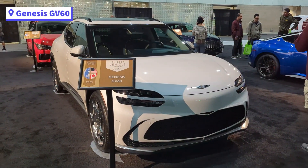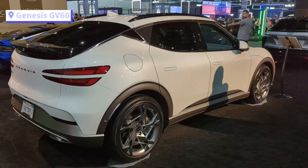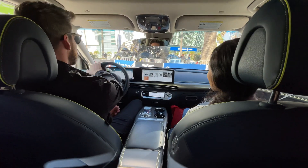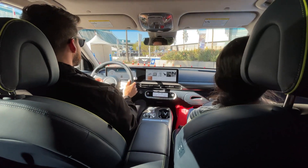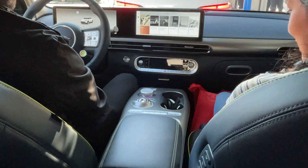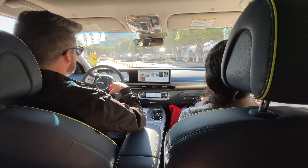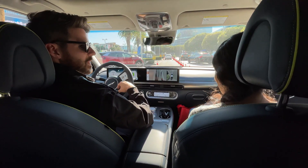The Genesis GV60 is an electric SUV. It starts around $60,000 and has a range of 248 miles. We also had the chance to go on a ride-along in this car. Almost all the test drives this year were only ride-alongs — no driving yourself. Once you get inside, you'll notice this crystal ball in the center. It's odd but intriguing — it flips over to reveal your gear selector. Overall, it was a fun short drive and the interior was good looking too.